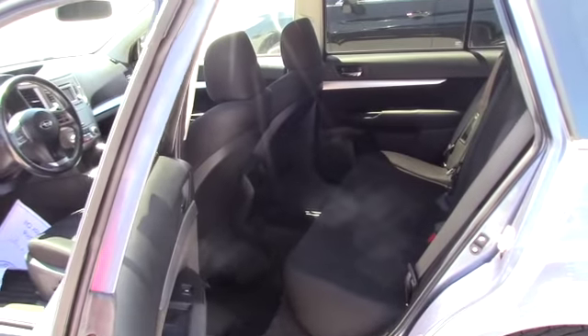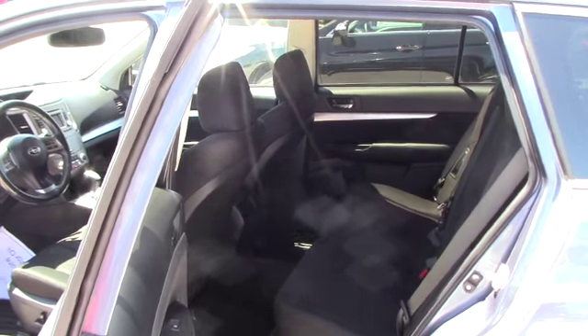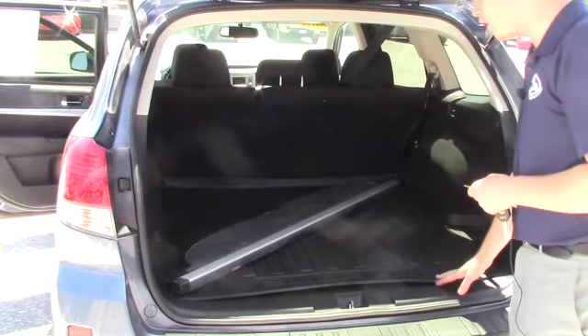Just showing you some of the room you have in it — as you can tell it's very clean, there's no rips, tears, or anything of that nature on the vehicle. And then being a wagon you have plenty of room in the back, and you have a very nice trunk cargo mat.